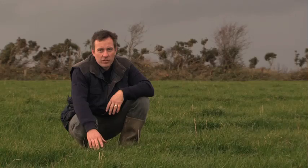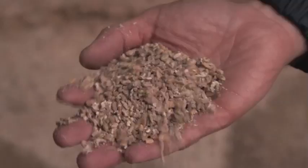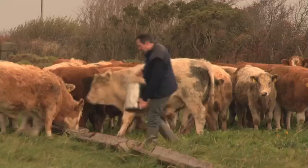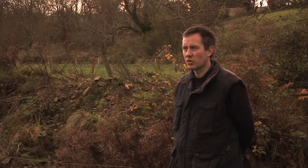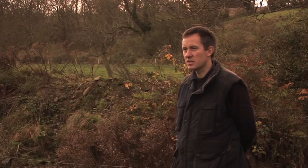By maximising the use of clover in the sward, we use less artificial fertiliser, which helps reduce our carbon footprint. All of the meal we feed is produced from cereals grown on the farm, such as this field of wheat — reducing our dependence on imported feed, making us self-sufficient and further reducing our carbon footprint. Maximising the use of organic fertiliser produced on the farm, and applying it more timely, maximises the grass we can grow. By reducing slaughter age, increasing the use of clover in our grass swards, and extending the grazing season, we reduce the carbon footprint of beef produced on our farm.